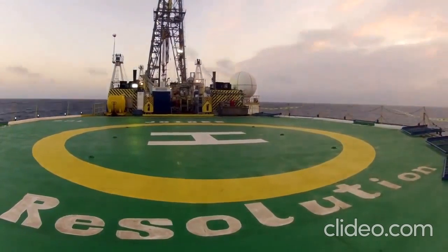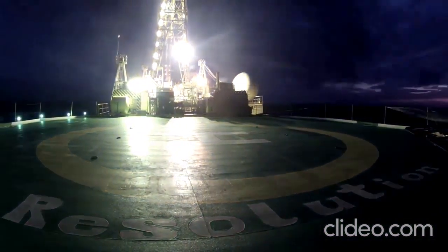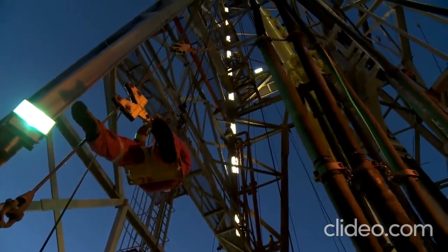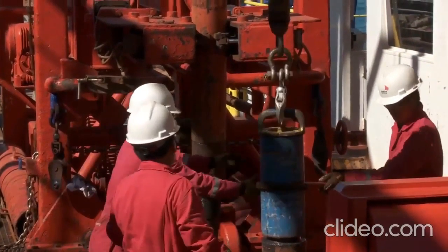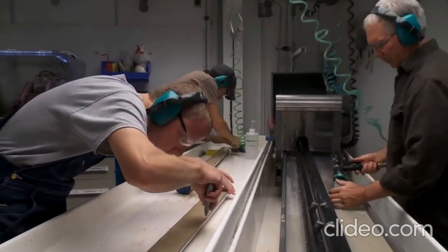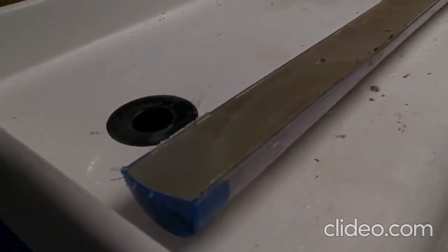On board the scientific drilling vessel JOIDES Resolution, affectionately called the JR by many, an international team of scientists is joining forces to recover sediments from the Paleogene period. This is a fascinating era in the geologic past, when the Earth was a lot warmer than today, but somehow changed to something closer to our current, much cooler climate.